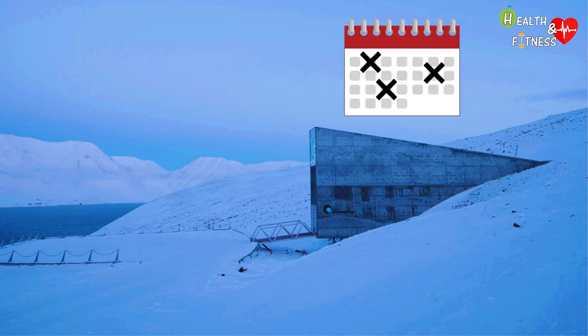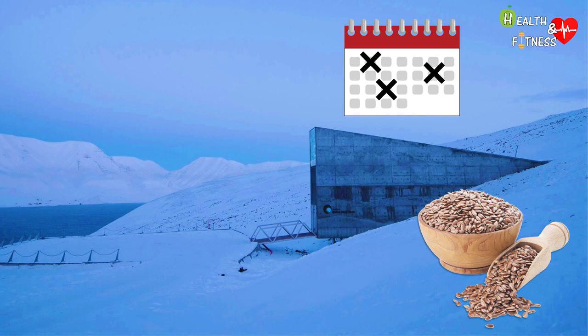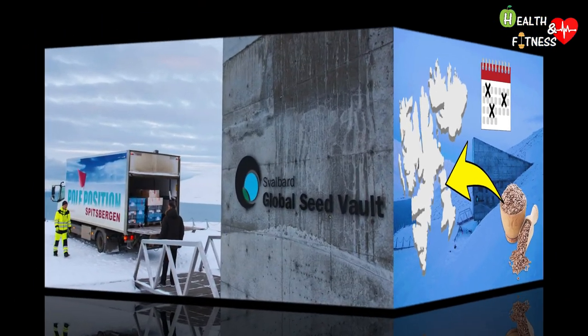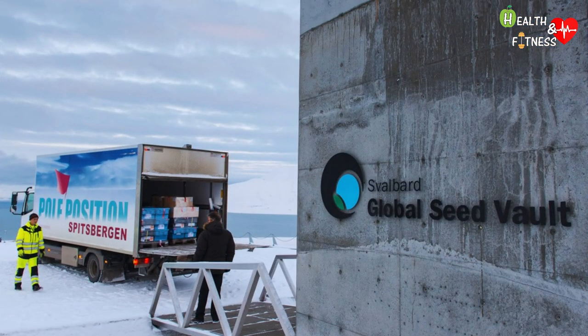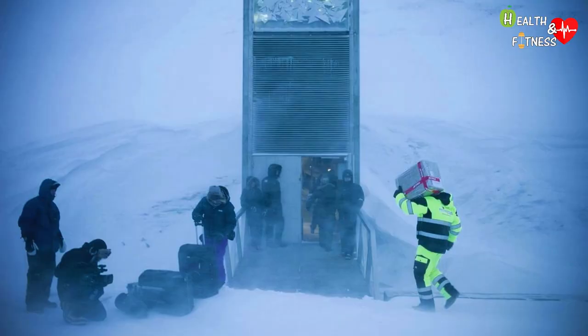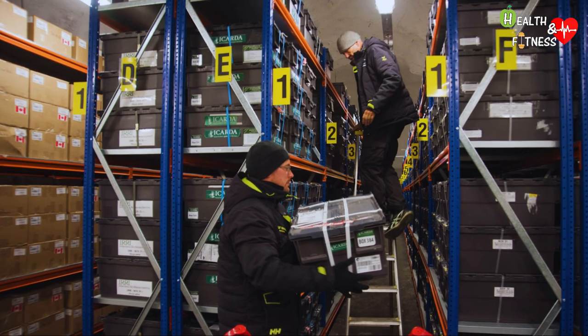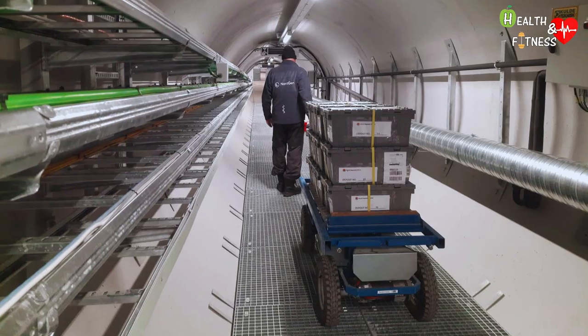The seed vault sets opening dates about three times a year when seeds can be sent. They are usually shipped as carry-on by air transport, while in the case of larger shipments, sea transport can be chosen. The storage of seeds is completely free and they are owned by the depositors. For safety reasons, all boxes are scanned to ensure that no items other than seed bags enter the structure.